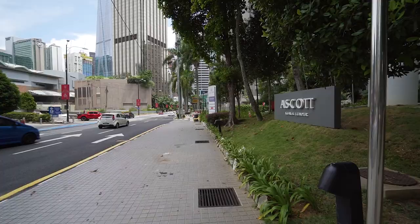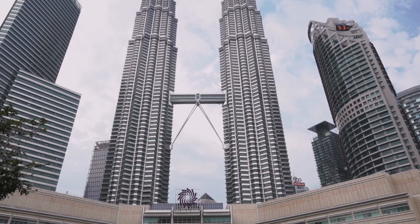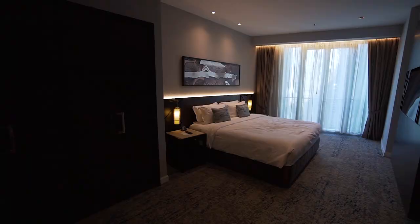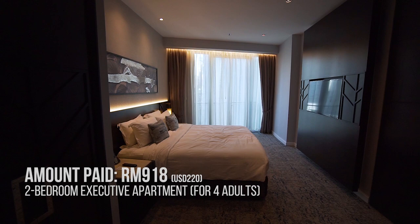Located in the Kuala Lumpur city centre, Escot Kuala Lumpur is a service residence in the vicinity of the Petronas Twin Towers. We've booked a two-bedroom executive apartment that comes with two bedrooms, two bathrooms, a kitchen and a living area. For a two-night stay, we've paid a total of 918 ringgit, booked through Agoda.